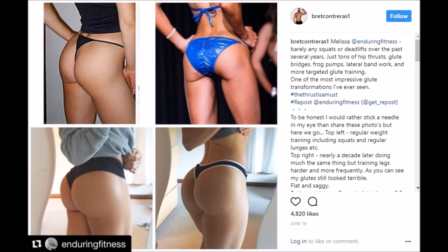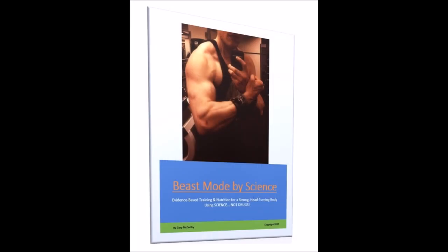I looked at results from three different sources of research data, including the work of certified strength and conditioning specialist Brett Contreras, who has a PhD in sports science. Like myself, Brett uses EMG data to construct his client programs. EMG data allows you to better select exercises for effectiveness, which is why I rely on it to some degree for building my own programs, like those in my new ebook Beast Mode by Science, linked in the description below.